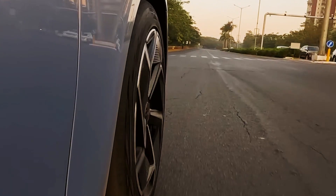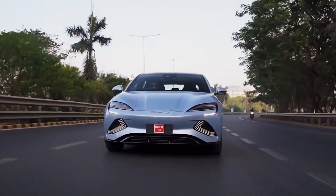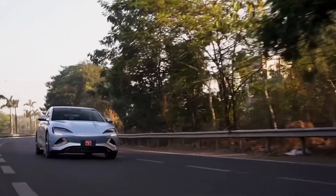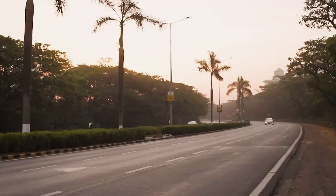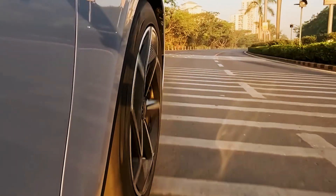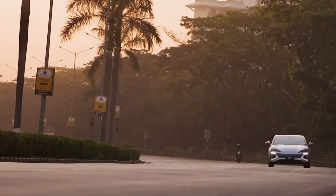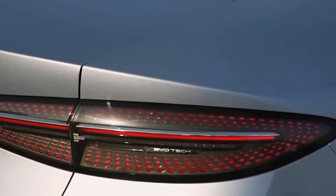It promises an impressive range of over 500 kilometers on a single charge, placing it at the forefront of its category in battery performance. This is made possible through advanced battery technology and a management system that optimizes every drop of energy. Moreover, the vehicle is equipped with energy regeneration features that capture kinetic energy during braking, converting it into electrical energy and recharging the battery while you drive.